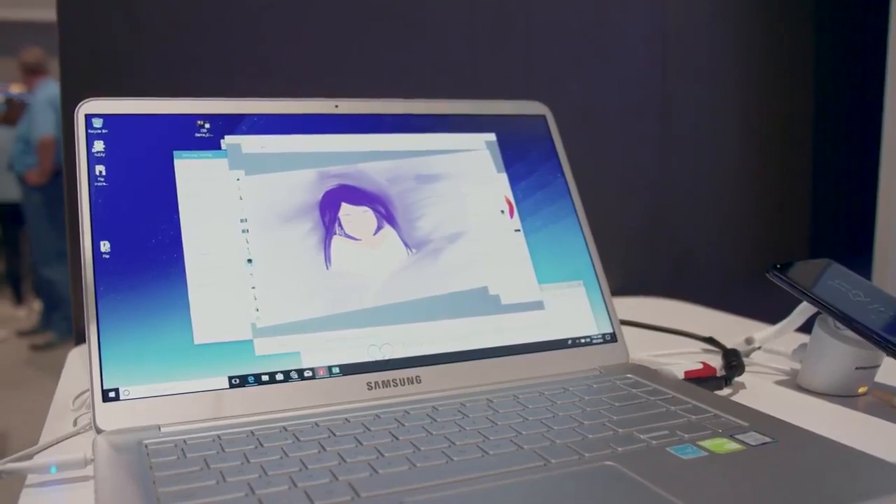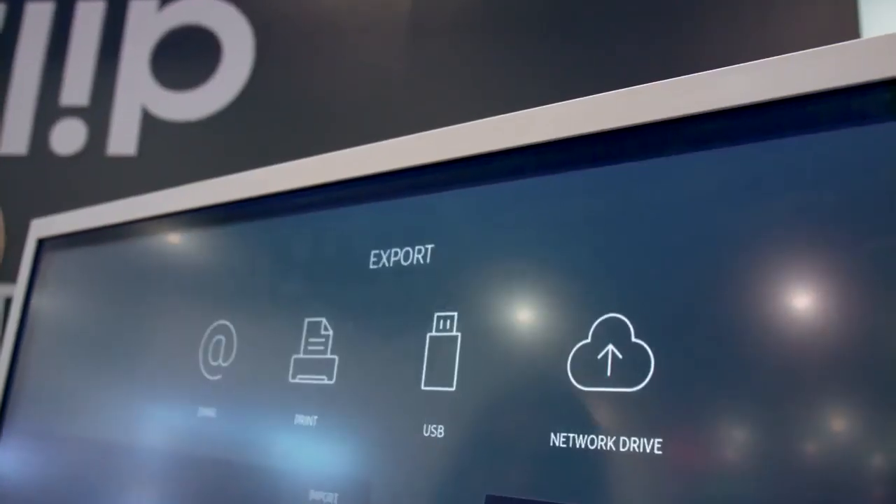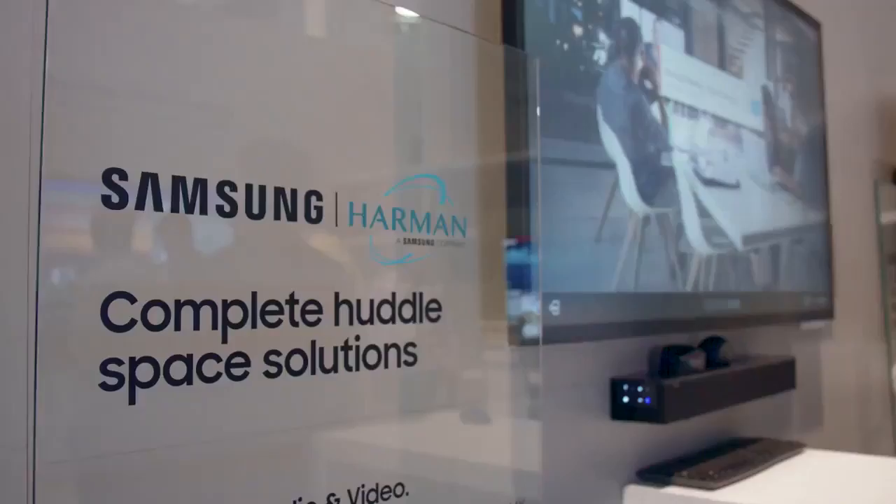Flip has been getting rave reviews as a portable interactive whiteboard solution. You can screen mirror content from your phone or tablet as well as connect to your PC. When you're done, you can email your work right from the display. Samsung has also collaborated with Harman to create a unique set of huddle space solutions.